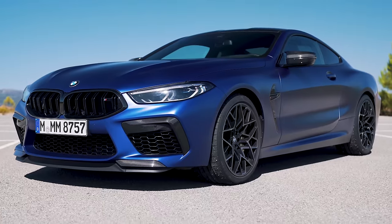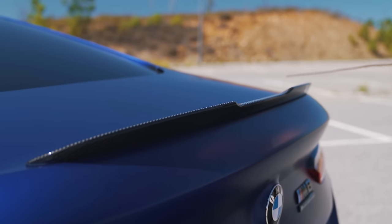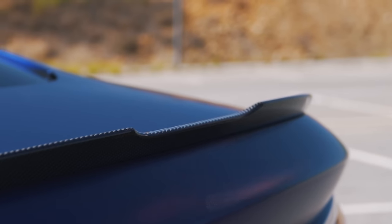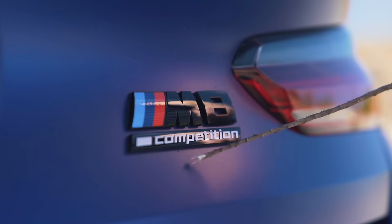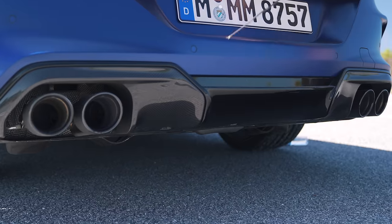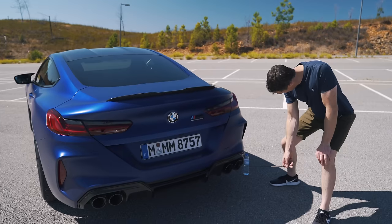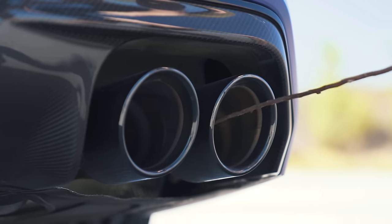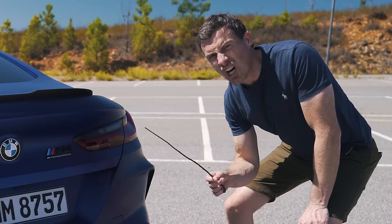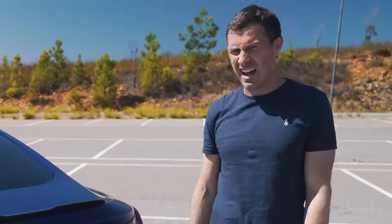Now let's talk about this car's design upgrades over the normal 8 Series. The M8 gets a slightly shorter rear spoiler which is a bit more kicked up. You've got your M8 badging there and this one's the competition. You've got a deeper rear bumper as well with a defined diffuser, and look at the exhaust pipes — they are real, and they're very big.